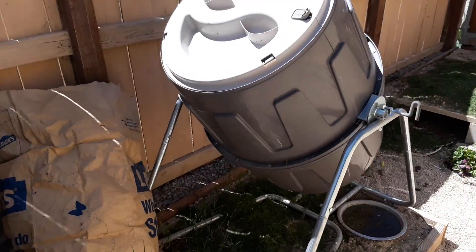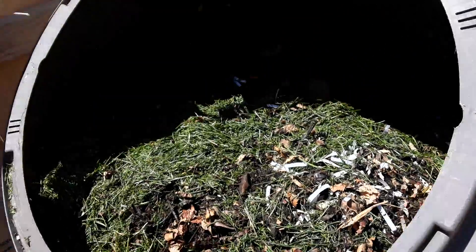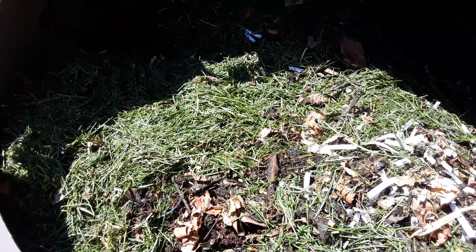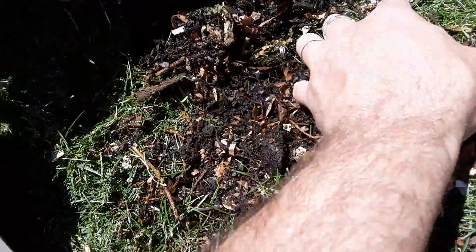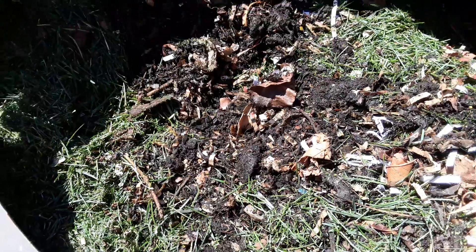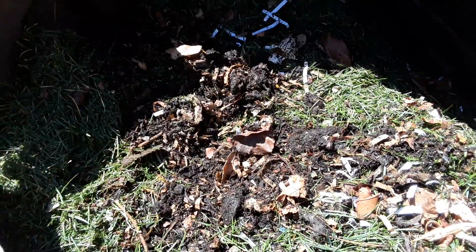Here's a composter. I just put some grass in there because I mowed the lawn, but there's all kinds of good stuff going on in there. I put some red wiggler worms in there and you can see it's all turned into real nice looking soil — real nice compost. I put my paper scraps in there, grass, leaves, whatever.